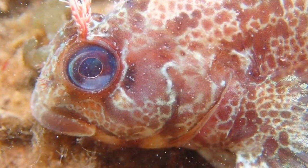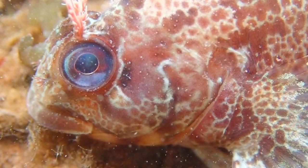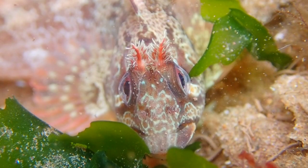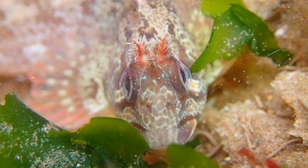The Tompot Blenny lives in shallow seas and is commonly found by scuba divers, but small Tompot Blennies are occasionally spotted in rock pools. They are highly territorial and live in cracks and crevices on rocky reefs.